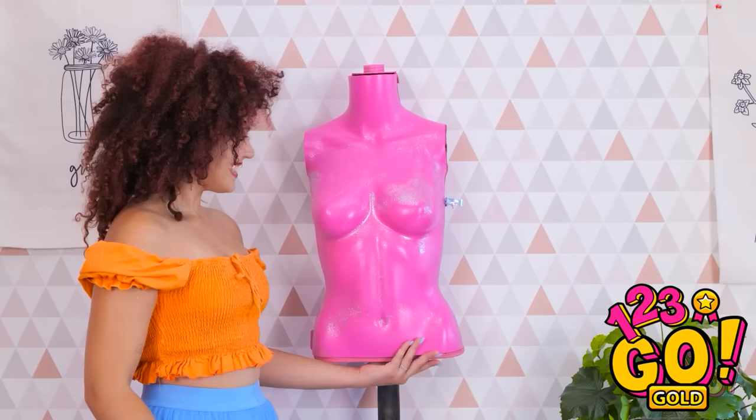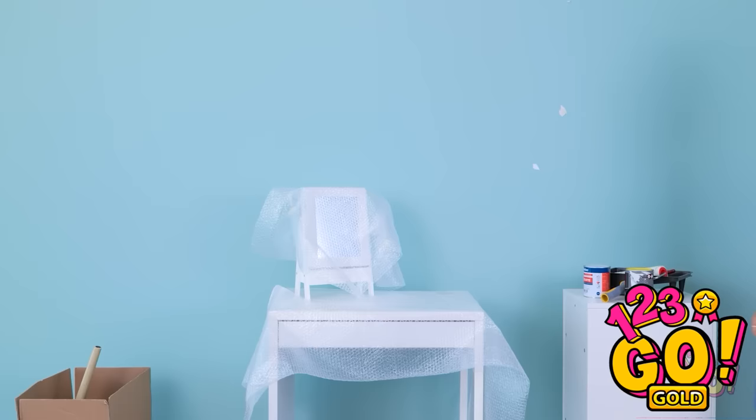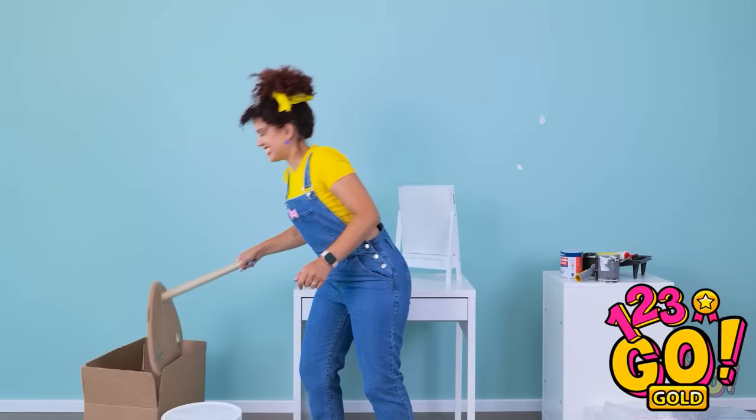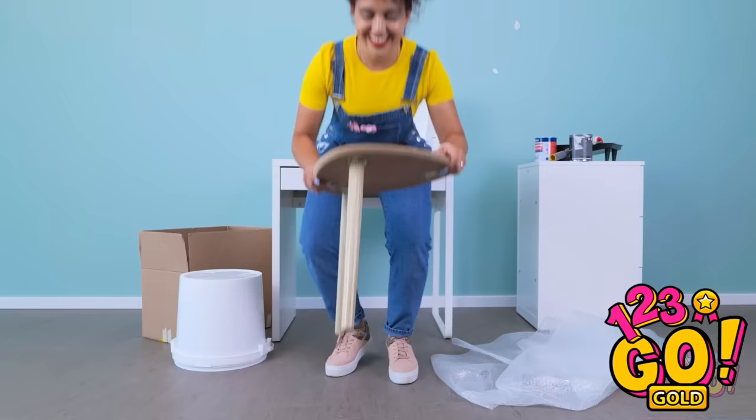I better unpack all my new things! It all looks great! Doesn't a skull usually have more legs than this? That's weird. That's better. Let's try it out!